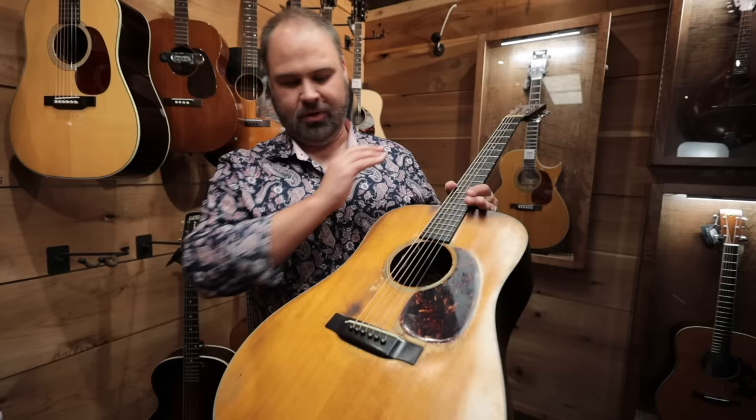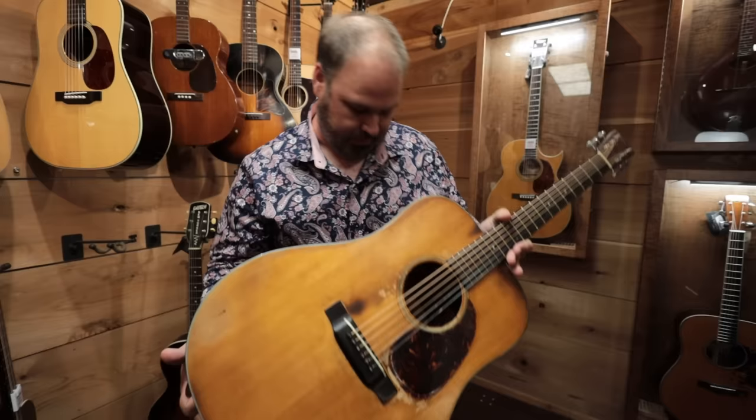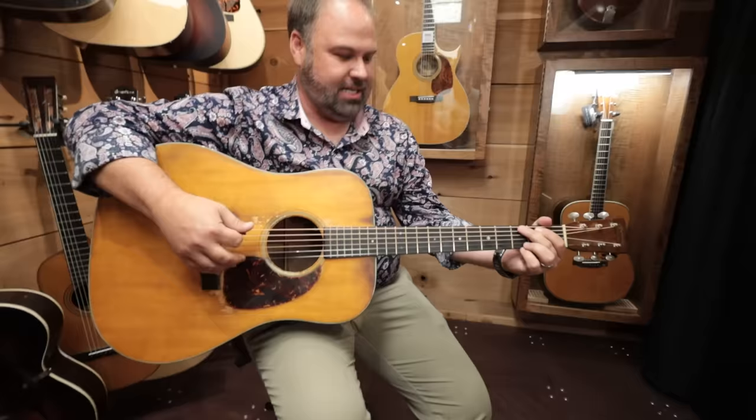These are not going to be perfect, but even with all the weirdness, it's still one of those things. It probably made it better. This is probably one of the biggest-sounding D-18s I've ever played.